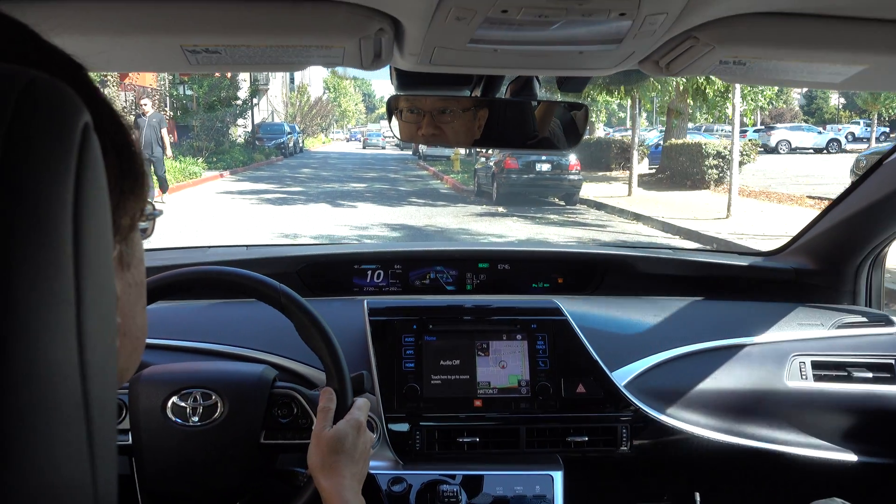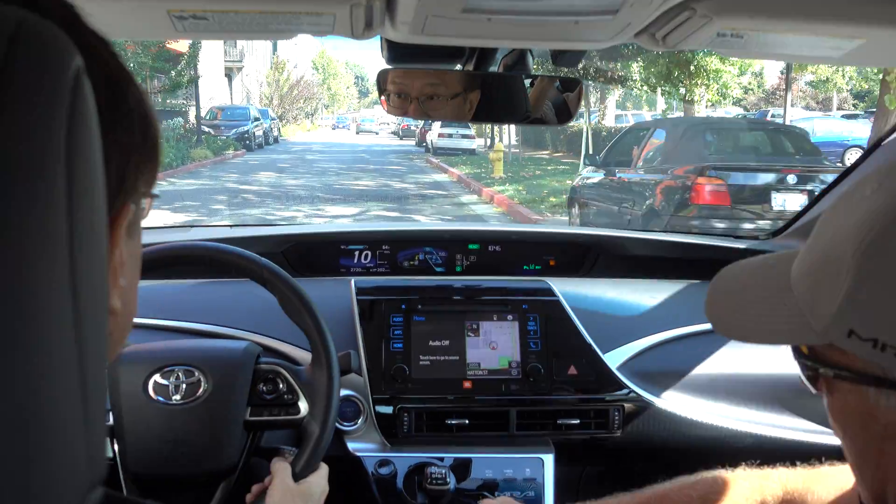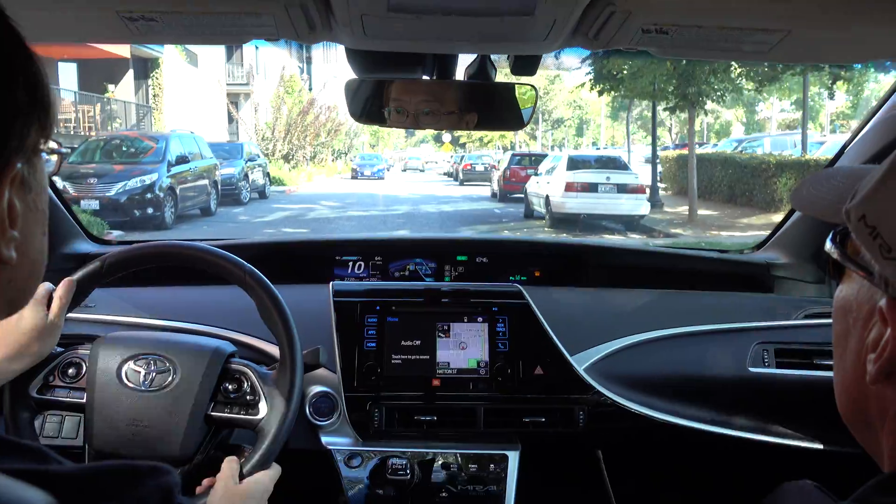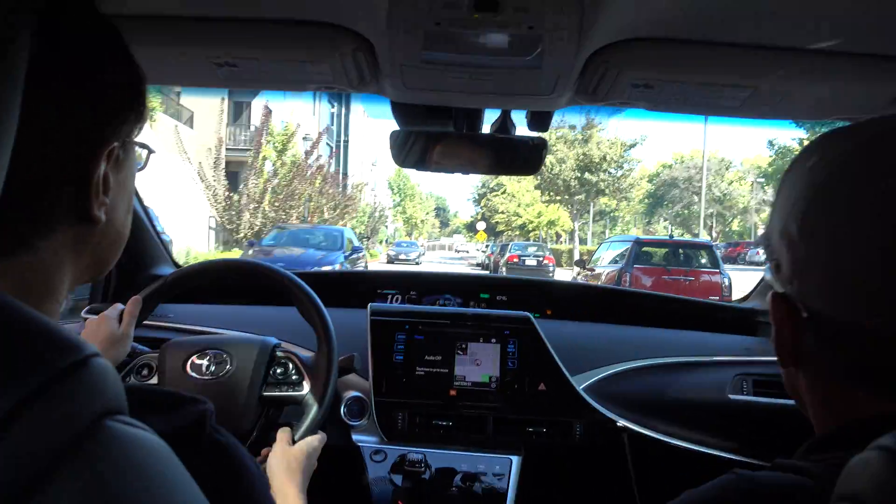That kind of highlights what we're doing. If you see a yellow line, that will mean that's battery power. And if you see a blue line, that means it's hydrogen power.